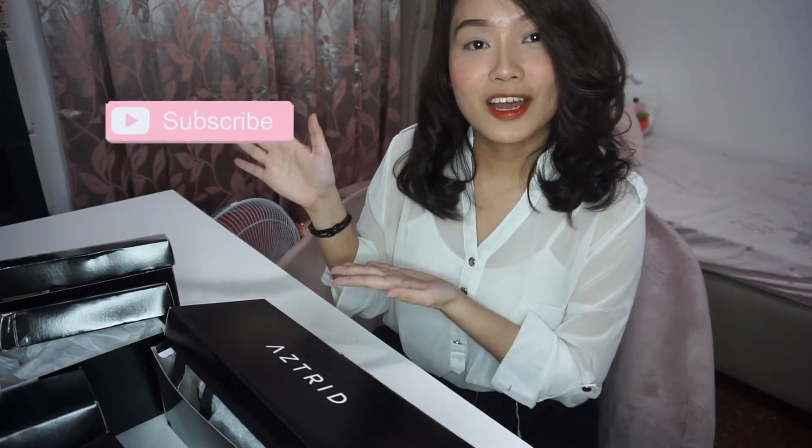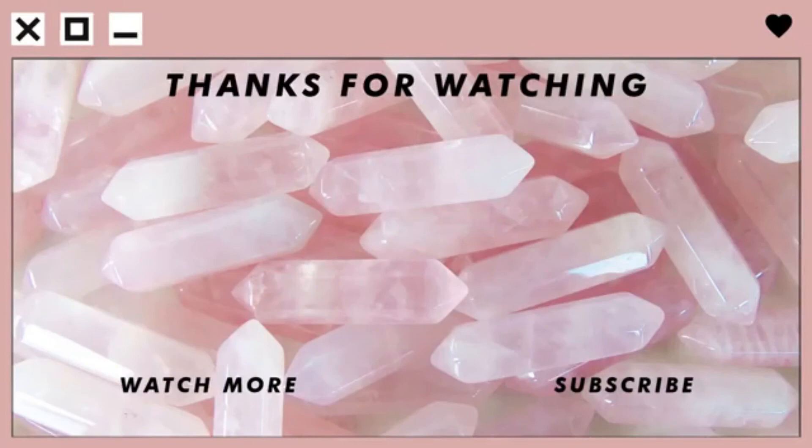If you like this video, please put a thumbs up. Please subscribe and click the notification bell. Thank you so much for watching. Bye! Mwah! Mwah! Mwah! Thank you.